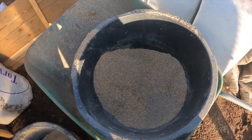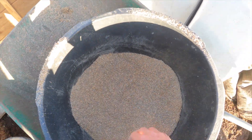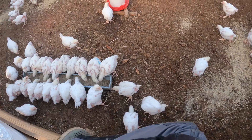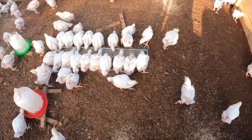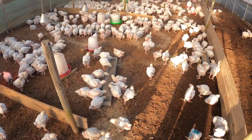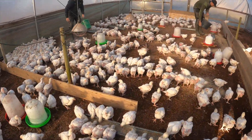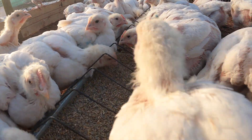The feed is grain and starter feed mixed together to even it out. You don't really want all the grains sitting on one side and the pellets on another because the birds will cherry pick. They're averaging 0.98 kilos.